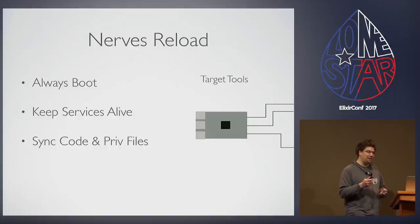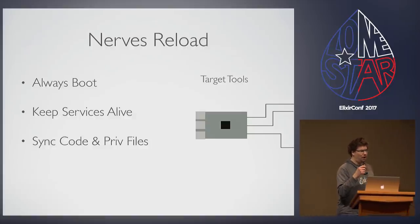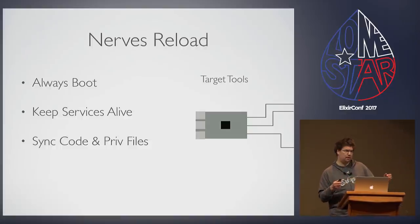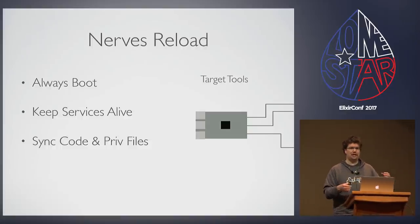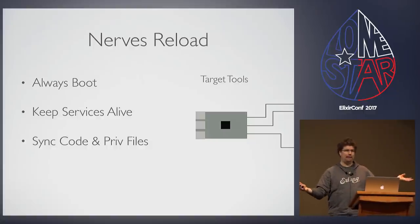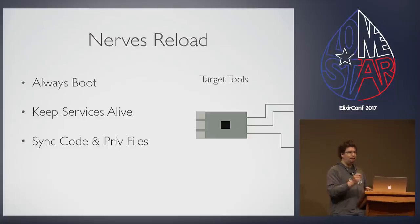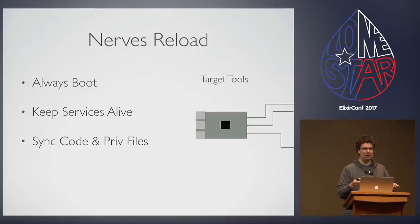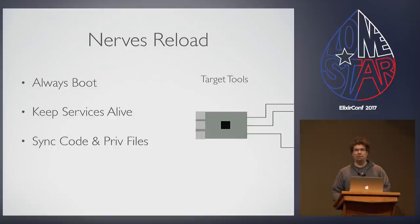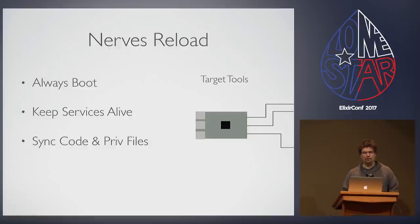If code fails initialization on your local machine, it crashes the VM — and on the target, if we crash the VM we've crashed the OS, leaving us with nothing and no ability to talk to it. It's also important that by bypassing initialization, if we restart services, we make sure critical services like networking stay alive so we can always continue to communicate with the device. We also need helpers to sync code and priv files.